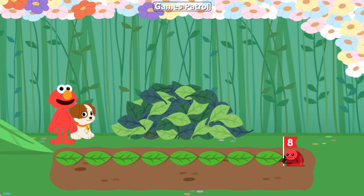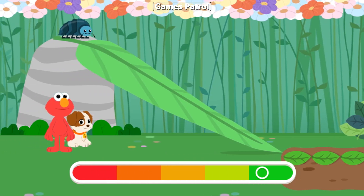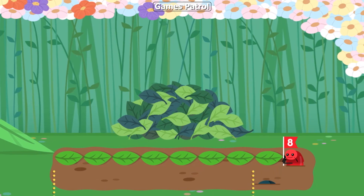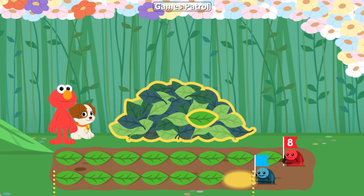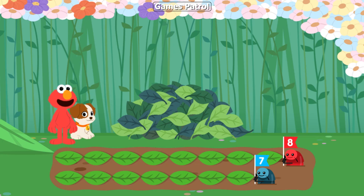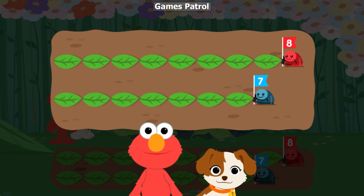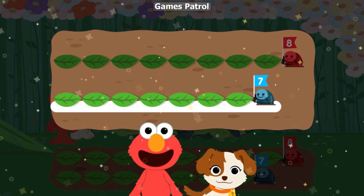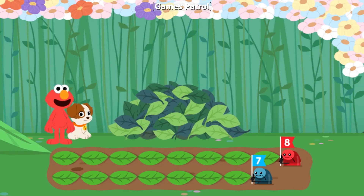This roly-poly went eight leaves! Now it's the next roly-poly's turn! Let's measure how far this roly-poly rolled from the slide. Let's measure how far this roly-poly rolled from the slide — it's closer to the slide. This roly-poly went eight leaves. That's right. That roly-poly is closer — it rolled fewer leaves.